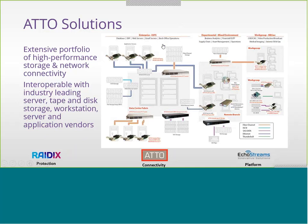Moving to the upper right-hand part of the image, it shows ATTO Fiber Channel switches and HBAs, providing high-performance Fiber Channel connectivity across many departments with mixed workloads, including connectivity across Windows, Mac, and Linux workstations through our Multipath Director software. At the 3 o'clock position for workgroups in the M&E vertical, Thunderbolt connectivity is provided by our ThunderLink and ThunderStream products. Remote branches can also be connected via iSCSI through our FastStream NICs.